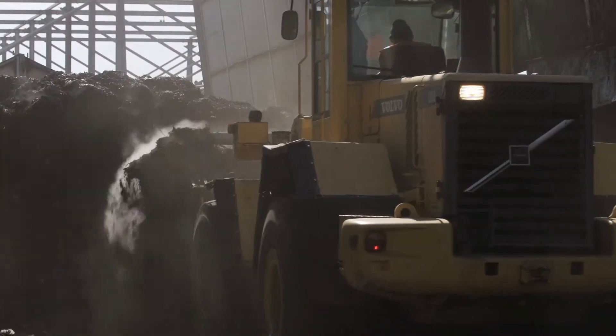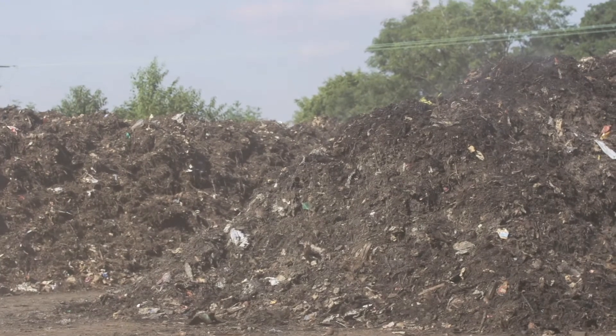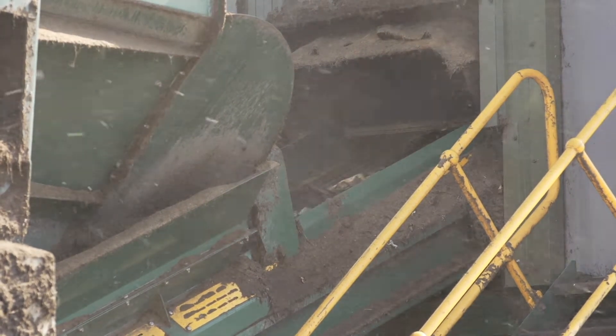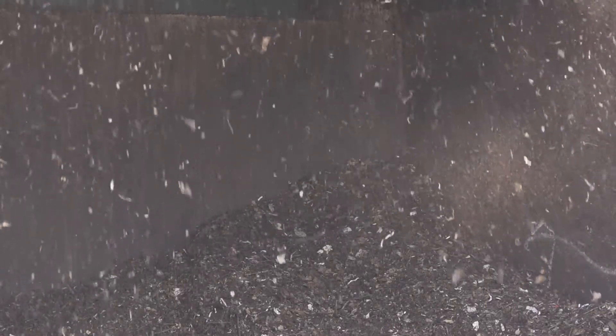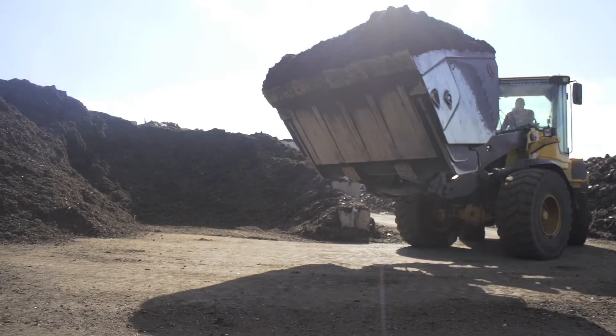Next, it's moved outdoors to the stabilisation pad, where it's formed into piles known as windrows, where it's left to mature. The compost is then put through a screener, which is like a gigantic sieve that removes all the large lumps. Anything smaller than 35mm falls through the sieve, and this then becomes the final compost. It's then taken away to be spread on local agricultural farmland.